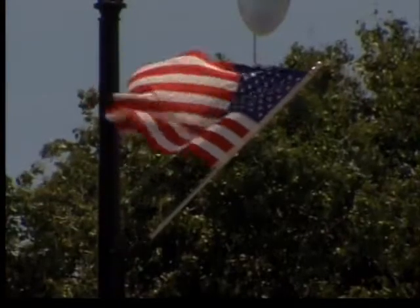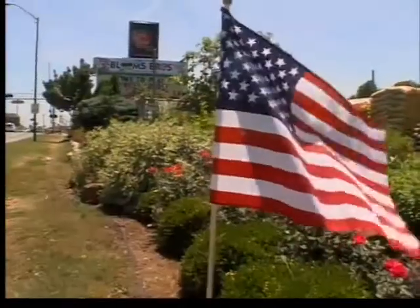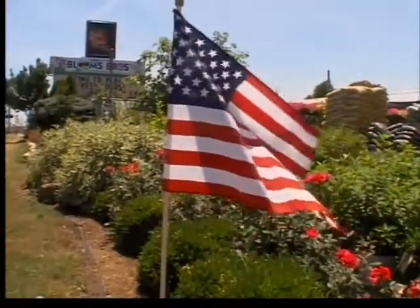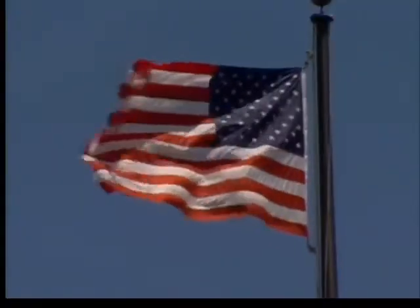Here are a few other facts about the flag. The U.S. flag has been modified 26 times since its adoption in 1777. Today's 50-star flag, celebrated in 1960, has been in use the longest.